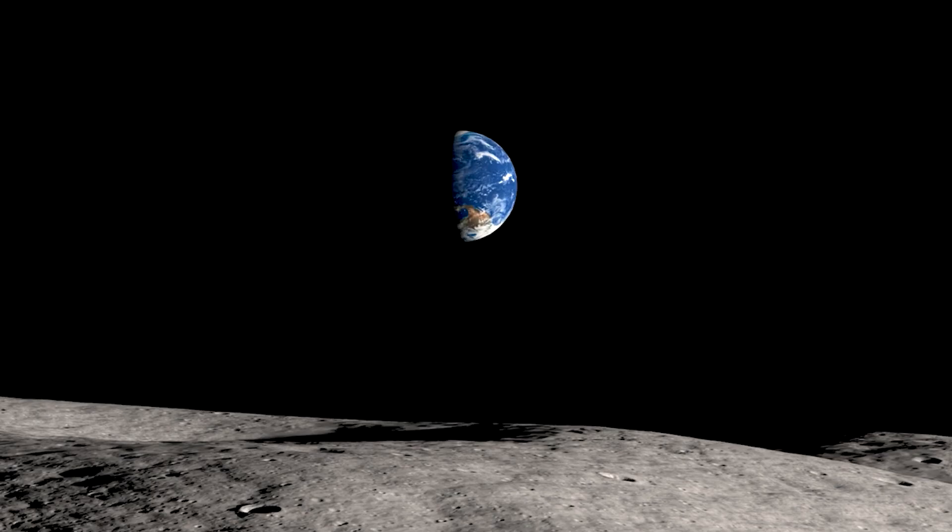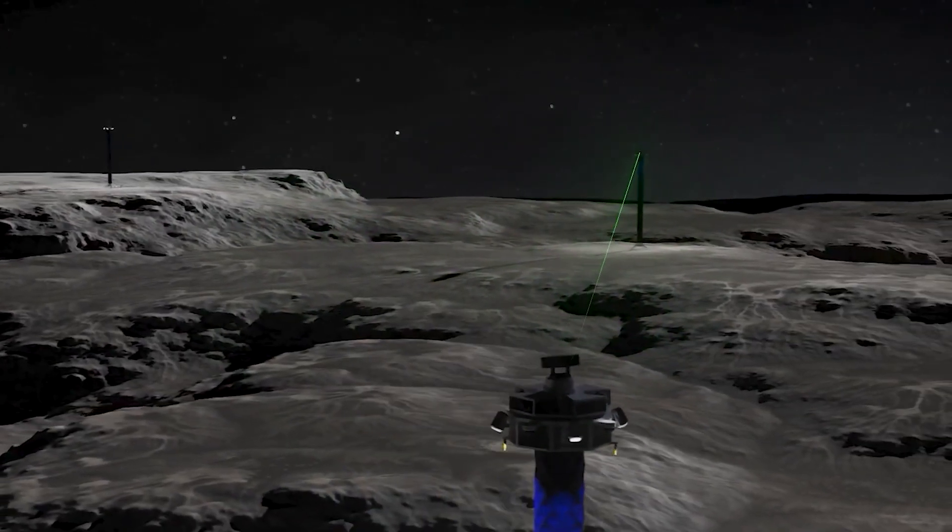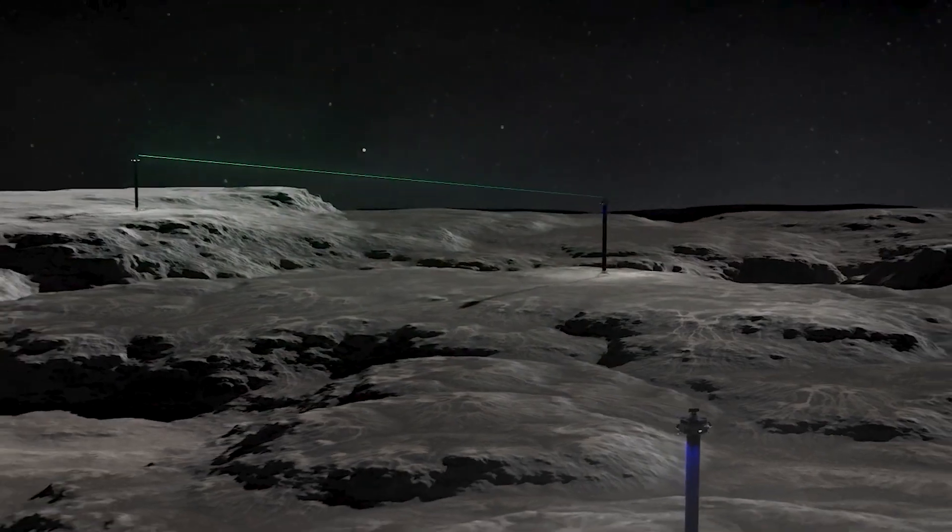With Honeybee Robotics' extensive experience working alongside NASA and the US Department of Defense, we just might see these towers in action soon.